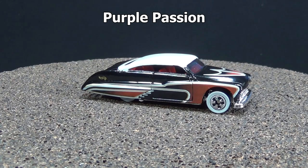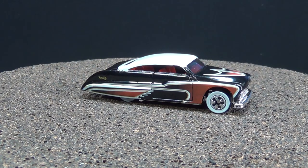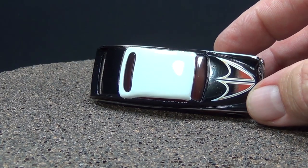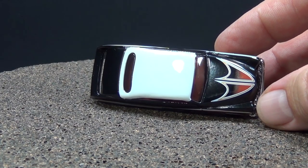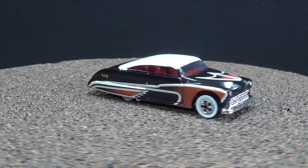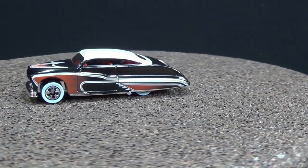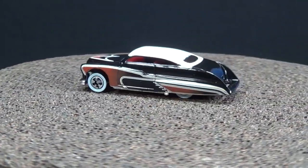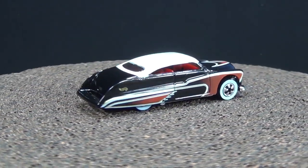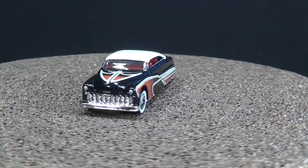The Purple Passion — this one has some nice details. These are basic white wall tires; you don't get these kind of tires on basic releases anymore. They save them for the adult releases, the $3, $4, $5 packages. This one has a painted white roof, so it has added tampos. And then in the front, just like the others, it's got headlights tampoed on there. Purple Passion came out in the early 90s — even though it's not a purple car, that's just the name Larry Wood gave it when he designed it.